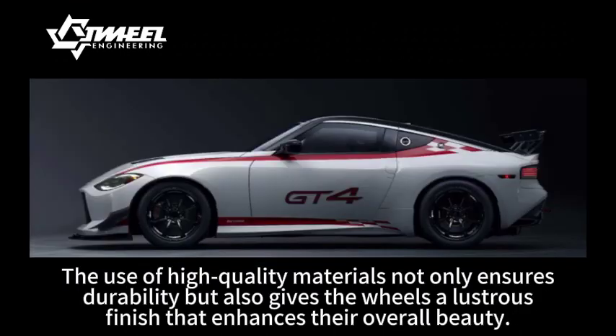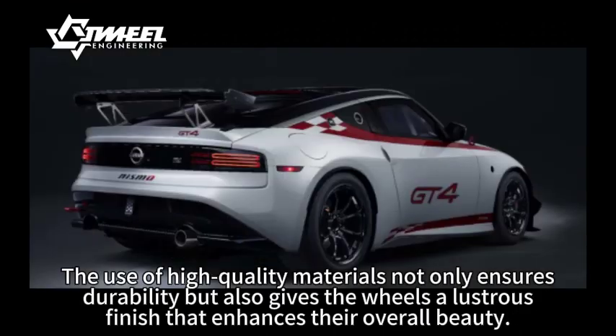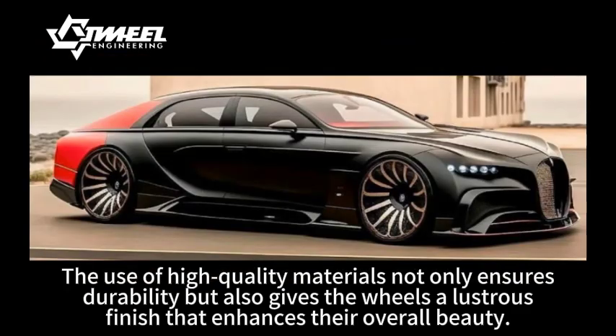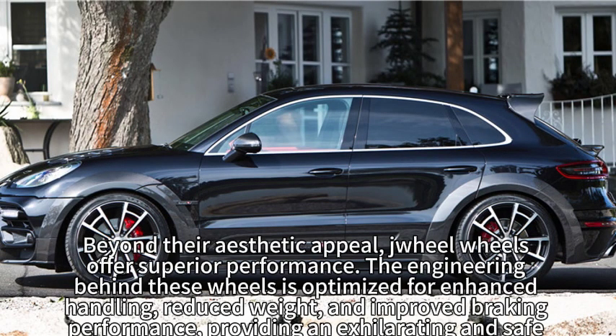The use of high-quality materials not only ensures durability, but also gives the wheels a lustrous finish that enhances their overall beauty.